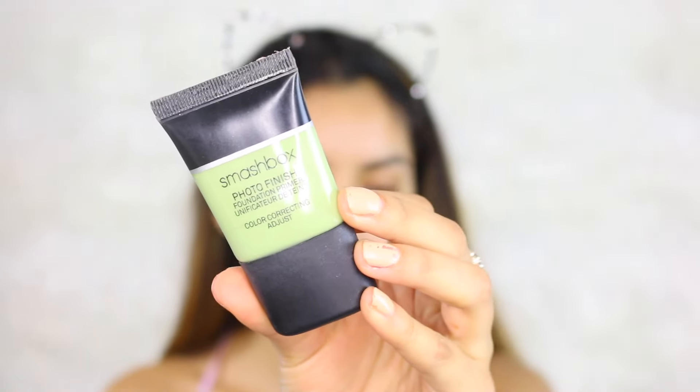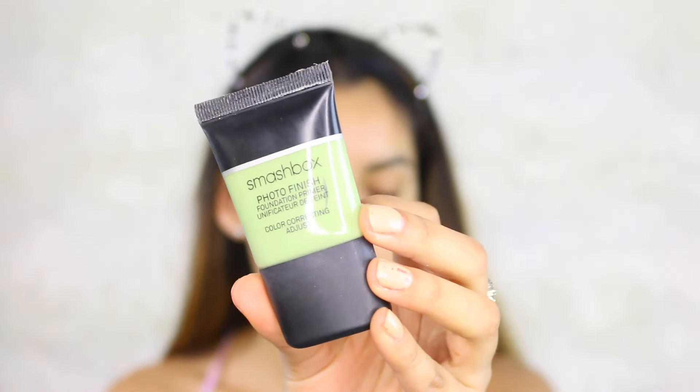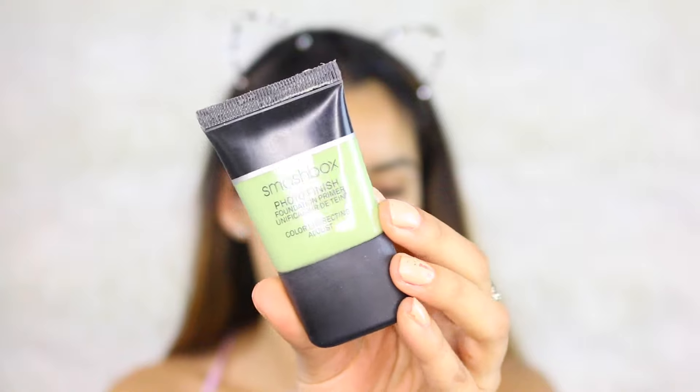Without further ado, if you're interested in this look, keep on watching. To prep my skin, I'm going to use Smashbox Photo Finish Color Correcting Primer, which will cancel out any redness I have. Also, I want to let you guys know that I am doing a voiceover for this video because unfortunately my mic was off while I was recording. I apologize if you see me talking and saying something differently — bear with me.